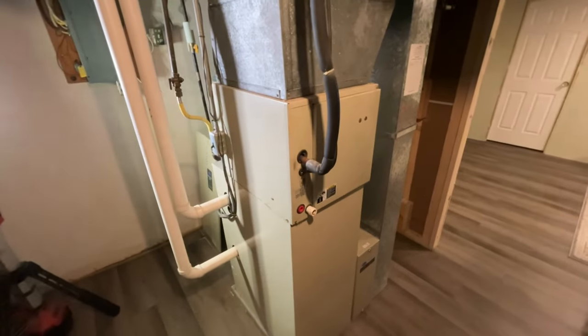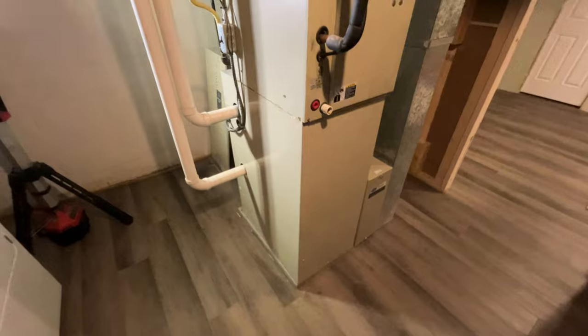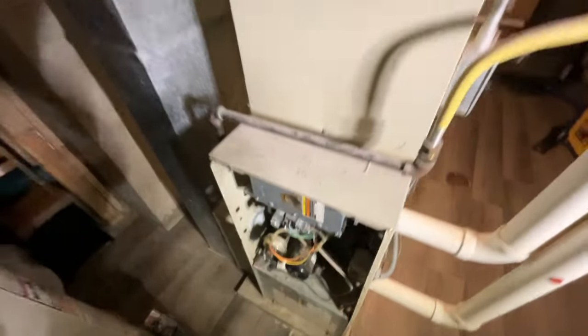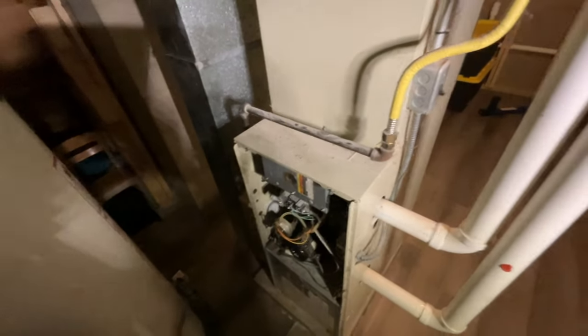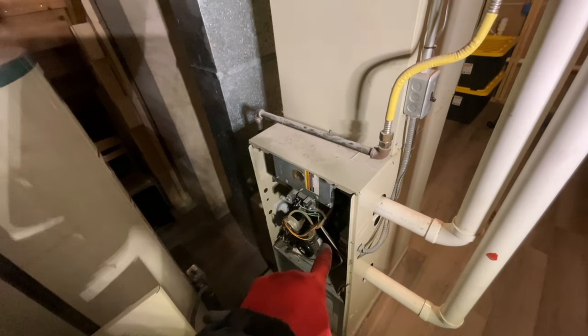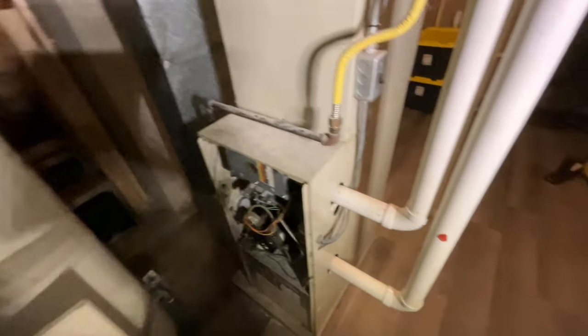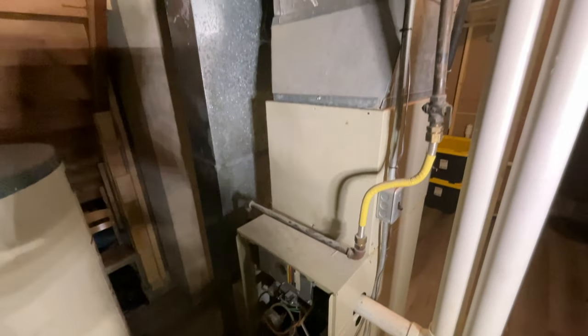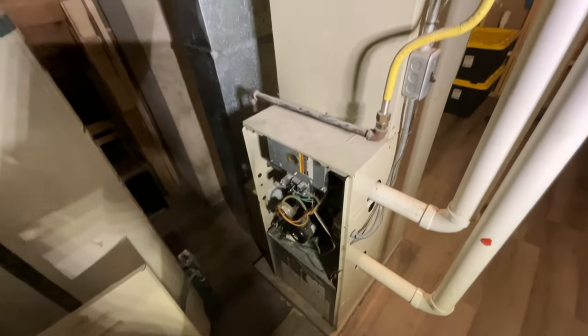Alright everyone, I'm here at this changeout. This is an old Weathermaker 9200, probably 30 years old. So the limit was tripping, the secondary is toast. I was here several years ago to replace the igniter, and here last year to add some Freon. These new homeowners obviously have no heat, so let me show you through here.